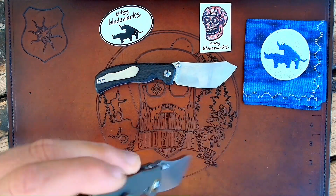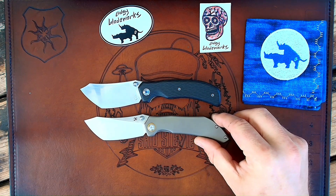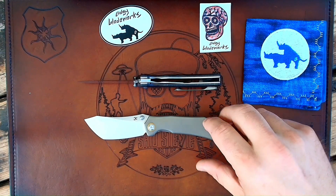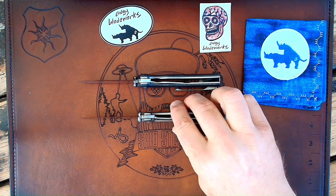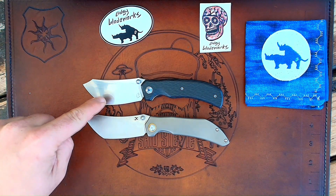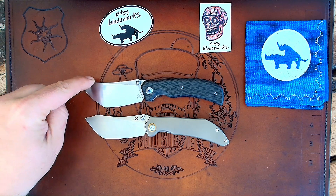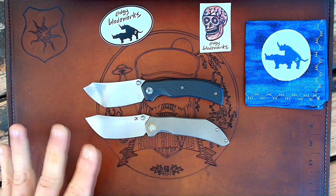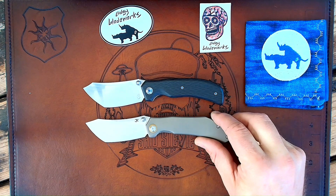Starting with the show side — you can already see there are some differences in the blade itself. The big difference between these two is that mine is a liner lock and this is a frame lock. The blade is slightly different — it's not as wide or as tall. But overall the same. You don't have the same little swedge there on the spine, but you still have that long, kind of Tanto-y type blade. There's a little bit of difference there for sure.